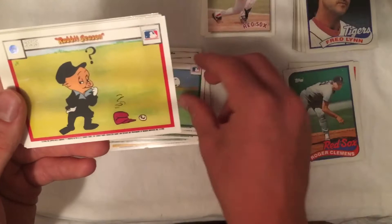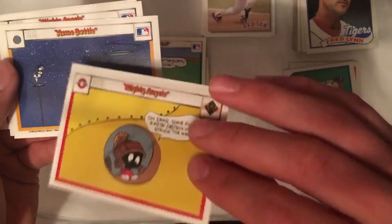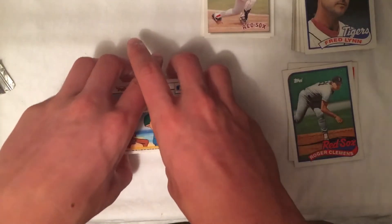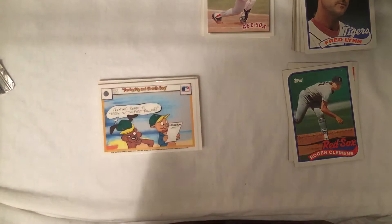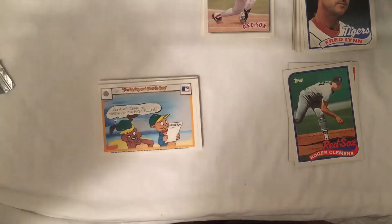Chase the Bugs Bunny card. 'Squeeze Play,' 'Rabbit Season' — interesting. Oh, so they're on both sides, I don't even know how this thing works. 'Rabbit Season' — give me more Bugs Bunny. Curveball. It doesn't look like we're gonna get any more Bugs Bunny cards, but those are interesting. Hopefully you guys enjoyed the video — comment down below what else you want to see, be sure to like and subscribe, and as always, 2K4Life, peace.